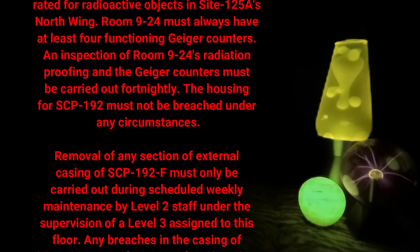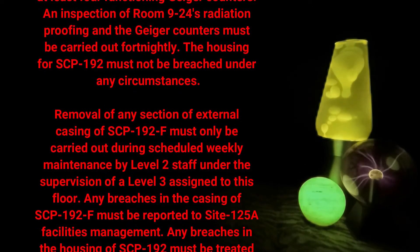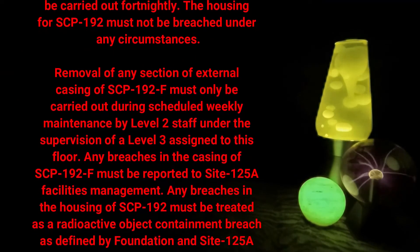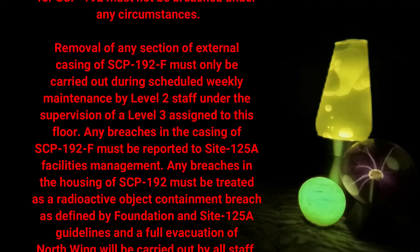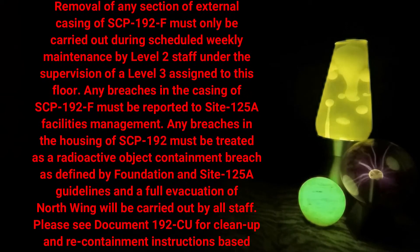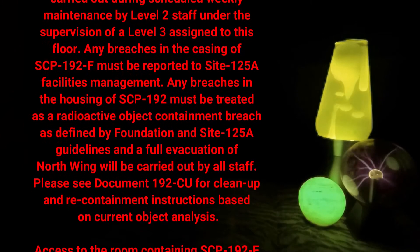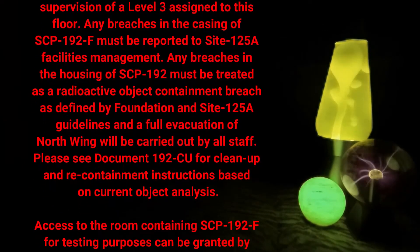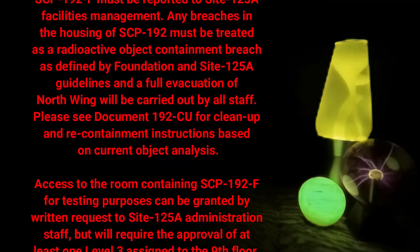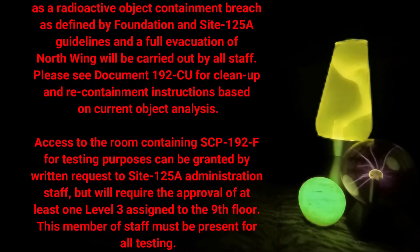The housing for SCP-192 must not be breached under any circumstances. Removal of any section of external casing of SCP-192-F must only be carried out during scheduled weekly maintenance by level 2 staff under the supervision of a level 3 assigned to this floor. Any breaches in the casing of SCP-192-F must be reported to site 125-A facilities management. Any breaches in the housing of SCP-192 must be treated as a radioactive object containment breach as defined by foundation and site 125-A guidelines, and a full evacuation of north wing will be carried out by all staff.